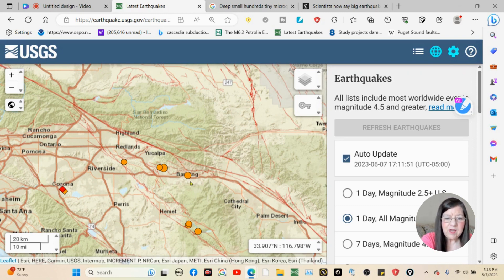They originally thought that the Banning Fault was the one that carried the strain over in this area of the San Andreas. But then they found out that it was not the Banning Fault — it's the Mission Creek Fault that's carrying all this strain.